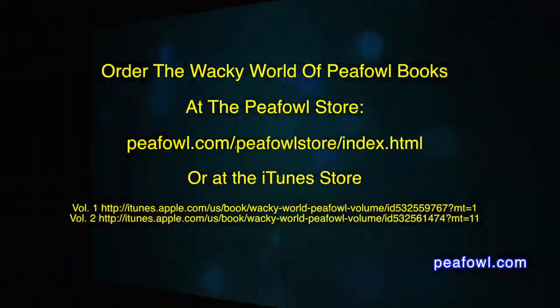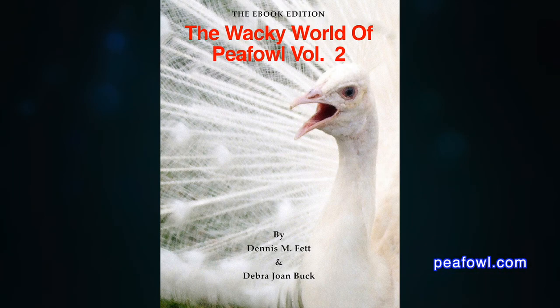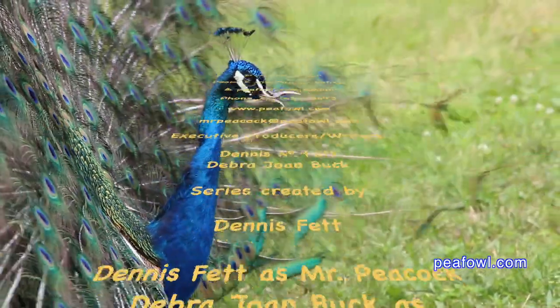Thanks for viewing. Order the Wacky World of Peafowl books at peafowl.com. We'll see you next time.